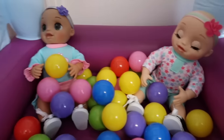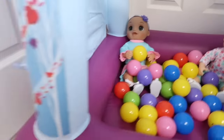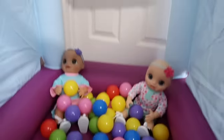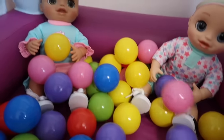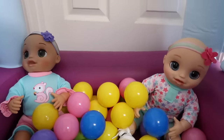So the twins woke up from their nap. They slept for about 30 minutes and now they feel better. They're playing in our new little — it's kind of like a little mini bouncy house, I guess you would say. It's really cute. It's like an Elsa and Anna bouncy house, and it's like a perfect size for the Baby Alives. It's like a little ball pit as well. The Baby Alives love this — they love the little ball pit. They like playing in here.